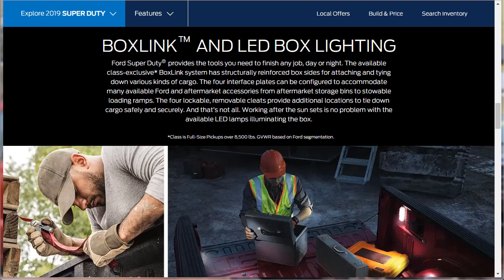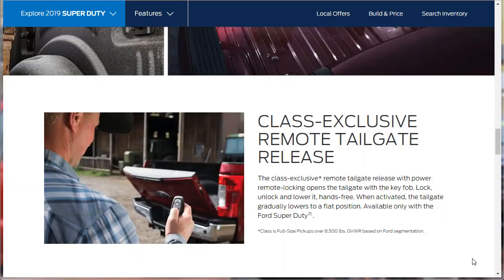Here they're showing the utility of the bed: LED lighting, box link, and LED box lighting. The available class-exclusive BoxLink system has structurally reinforced box sides with four interface plates that can accommodate many Ford and aftermarket accessories — from storage bins to stowable loading ramps. Four lockable, removable cleats provide additional tie-down locations. Working after sunset is not a problem with available LED lamps illuminating the box. There's also a class-exclusive remote tailgate that can lock, unlock, and lower the tailgate hands-free — it gradually lowers to a flat position.